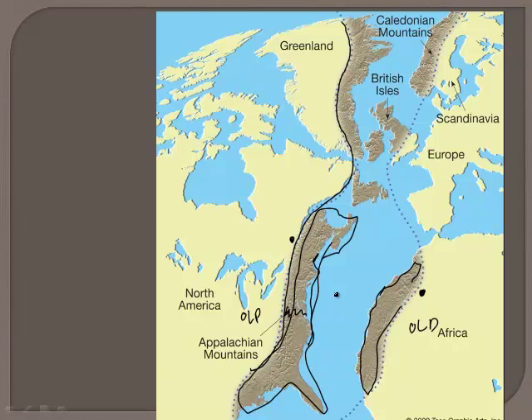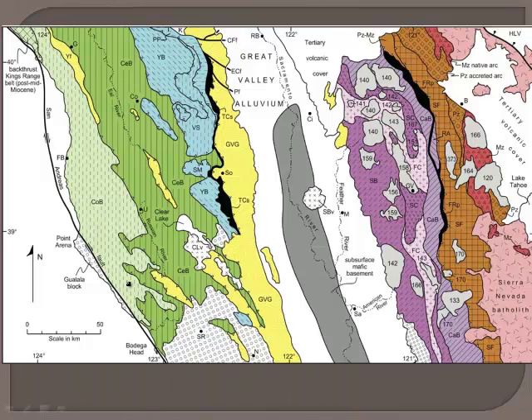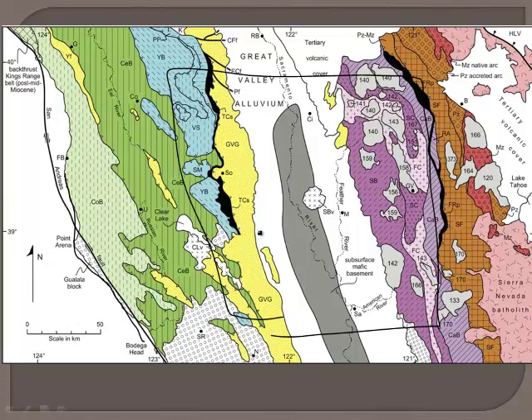This is part of the whole process, and interestingly, it's thought to have occurred several times over the course of the history of the world — not just one divergent plate boundary, because the earth has been moving around for a long time. If we look on the coast of California, we've got the San Andreas Fault. This geologic map actually shows these rocks have all come and been scraped up off the bottom of the ocean, and they are therefore called continental accretion.